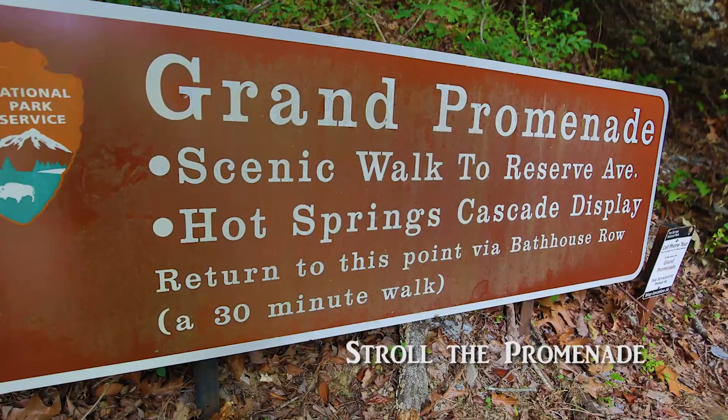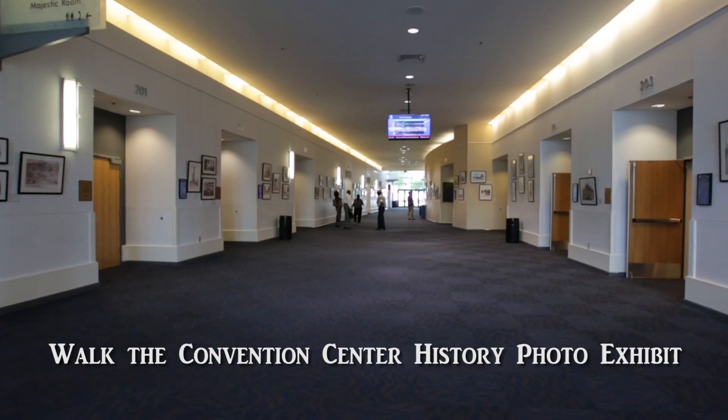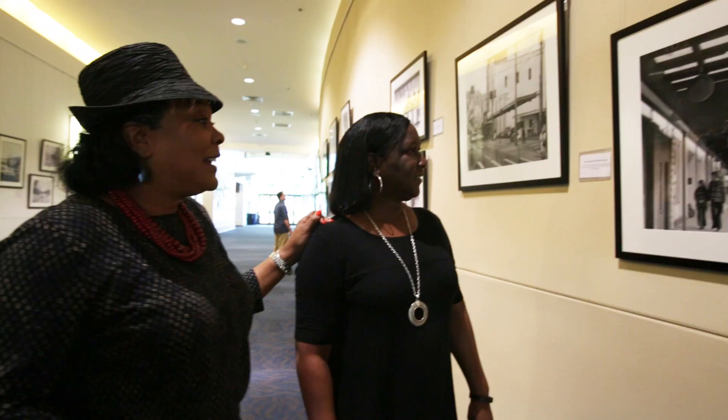Stroll the promenade. Take the Army-Navy Hospital Historical Tour. Take a walk through history at the Convention Center photo exhibit.